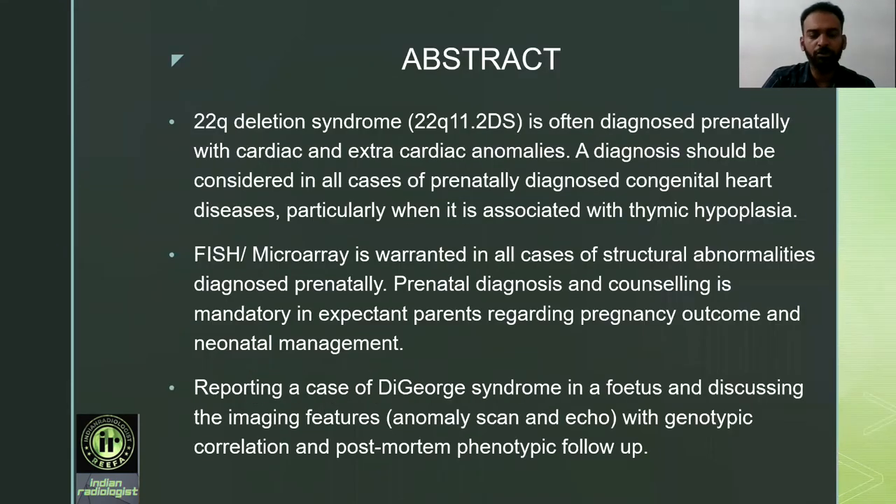Abstract: 22Q deletion syndrome or DiGeorge syndrome is often diagnosed prenatally with cardiac and extracardiac anomalies. A diagnosis should be considered in all cases of prenatally diagnosed congenital heart disease, particularly when associated with thymic hypoplasia. Fluorescence in-situ hybridization or microarray is warranted in all cases of structural abnormalities diagnosed prenatally. Prenatal diagnosis and counseling is mandatory for expectant parents regarding pregnancy outcome and neonatal management.